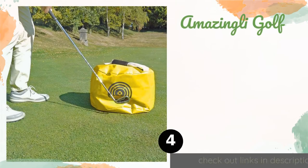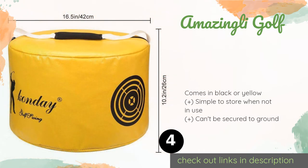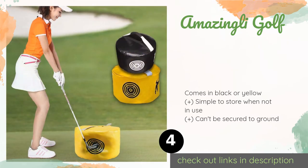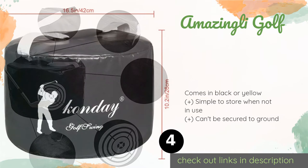Number four is the Amazingly Golf impact bag. It makes a decent choice if you're looking to improve your swing without spending a lot of money. It gives you a big bullseye to aim at with every stroke, and if you can't hit that, you might not want to embarrass yourself on the course. The price is around $19 — check out the product link in the YouTube description.